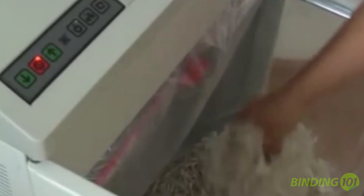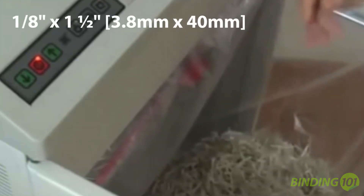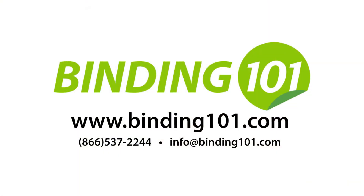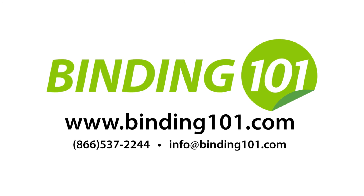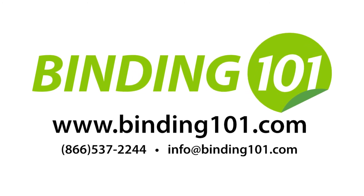The waste bin will hold up to 54 gallons of material. This level 3 shredder produces 1⅛ inch by 1½ inch shred particles and is easily mobile on rolling casters. For more information on the Intimus 852CC shredder, visit Binding101.com or call the number on your screen.